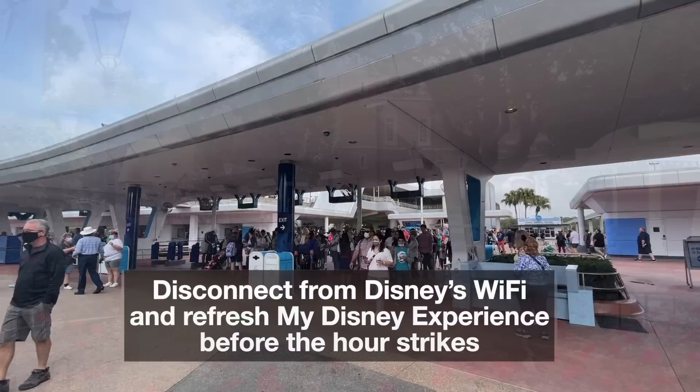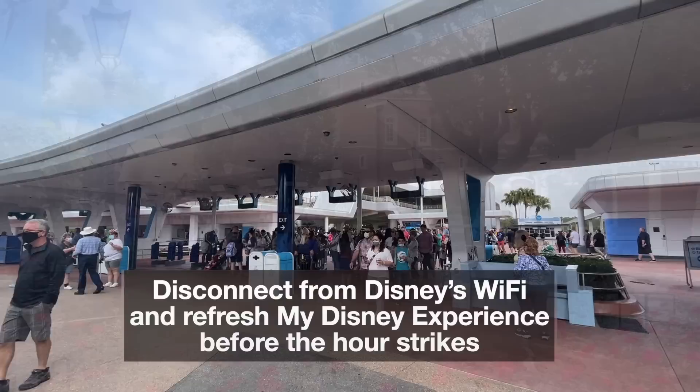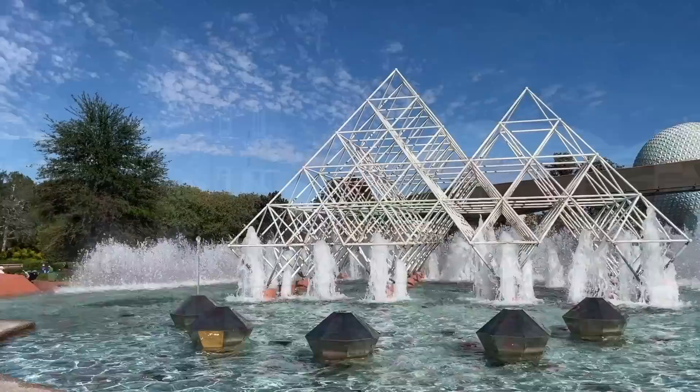Tip number three: disconnect from Disney's Wi-Fi and refresh My Disney Experience before the hour strikes. Disney World's complimentary Wi-Fi can be pretty spotty, especially when everyone's trying to get a boarding group at the same time. You may find working off your regular cell service to be easier than fighting against unpredictable Disney Wi-Fi.